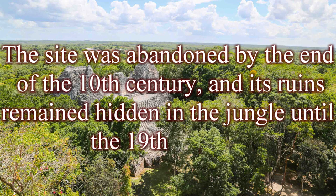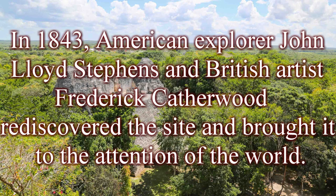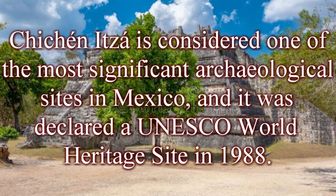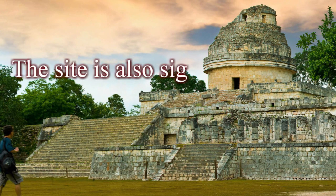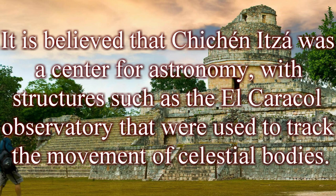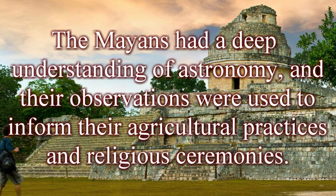The site was abandoned by the end of the 10th century, and its ruins remained hidden in the jungle until the 19th century. In 1843, American explorer John Lloyd Stephens and British artist Frederick Catherwood rediscovered the site and brought it to the attention of the world. Chichen Itza is considered one of the most significant archaeological sites in Mexico and was declared a UNESCO World Heritage Site in 1988. It is believed to have been a center for astronomy, with structures such as the El Caracol Observatory used to track the movement of celestial bodies. The Mayans had a deep understanding of astronomy used to inform their agricultural practices and religious ceremonies.